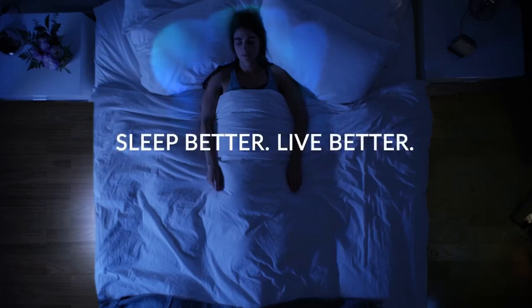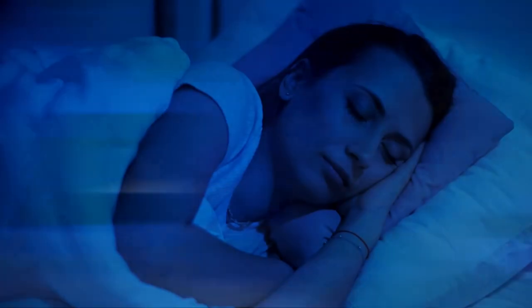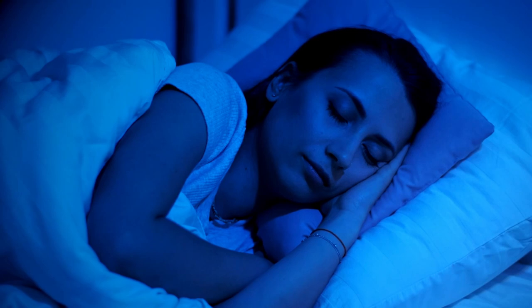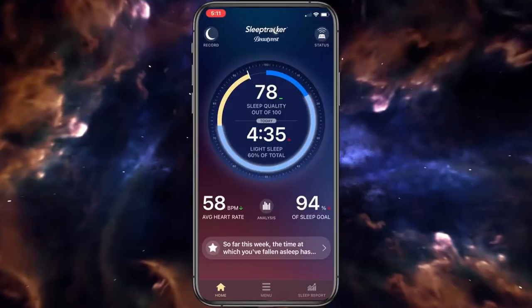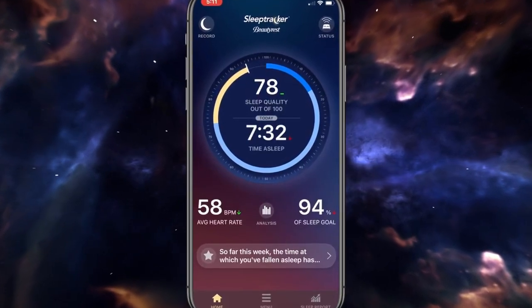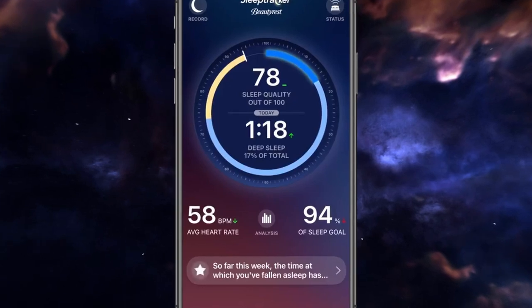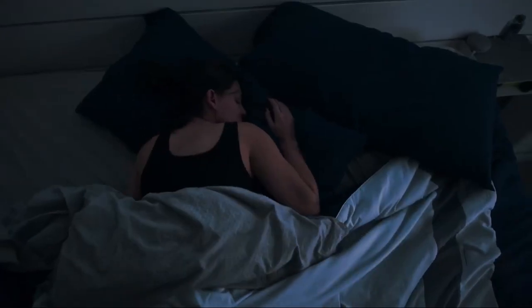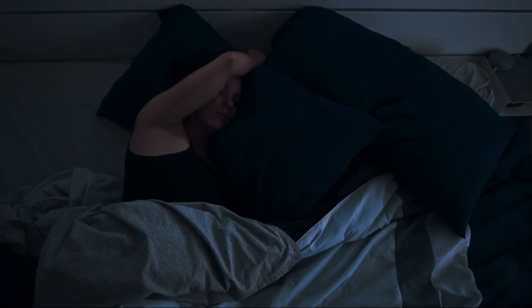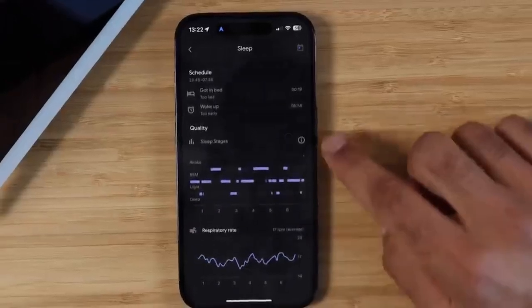Now let's talk about how to improve your sleep quality. To improve your sleep quality you need to know how well you sleep and what factors affect it. Your sleep tracker can show you your sleep efficiency — the percentage of time you spend asleep versus the time you spend in bed — and your sleep score, a summary of your sleep quality based on various metrics such as heart rate, breathing, snoring and environmental factors. If you have low sleep efficiency or sleep score you may experience restless sleep, frequent awakenings or poor daytime performance. To balance your sleep stages you need to know how much time you spend in each stage and what benefits each provides.